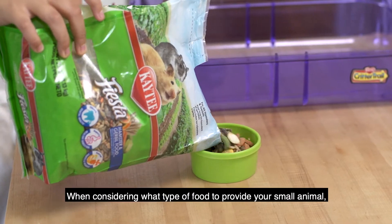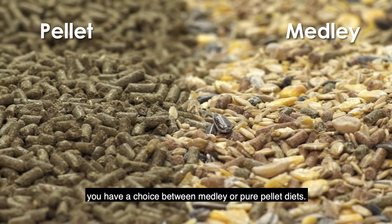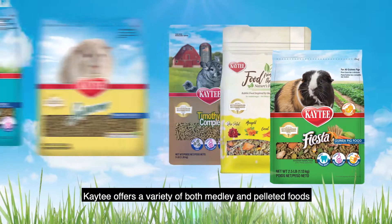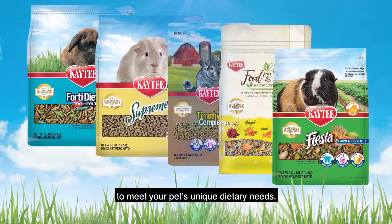When considering what type of food to provide your small animal, you have a choice between medley or pure pellet diets. KT offers a variety of both medley and pelleted foods to meet your pet's unique dietary needs.